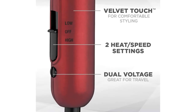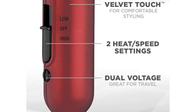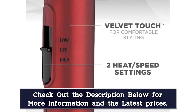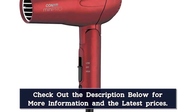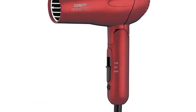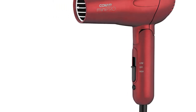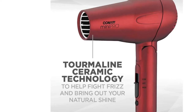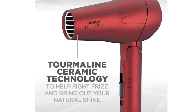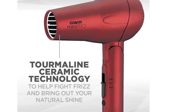Our tester found that the dryer is comparable to full-sized models, and while it is not the hottest model on the market, it still dries hair reasonably quickly. It has dual-voltage functionality, which you can adjust with the dial on the front of the dryer. Tourmaline Ceramic Technology helps you achieve a soft, frizz-free look while protecting your hair from heat damage. The only downside our reviewer noted was the 5-foot cord, which is difficult to store while traveling.